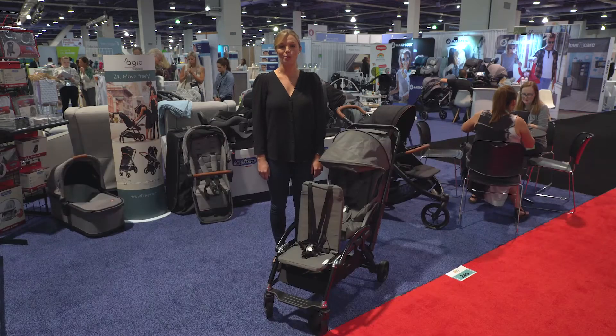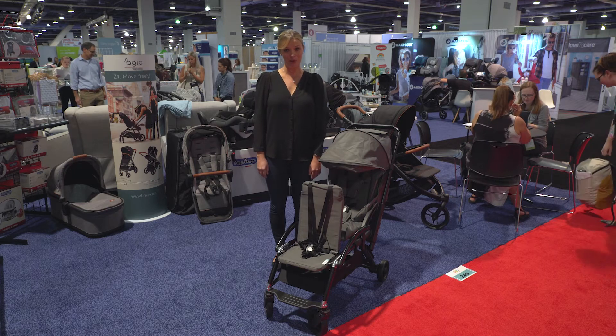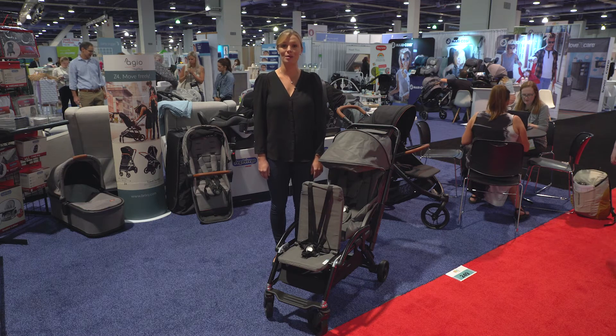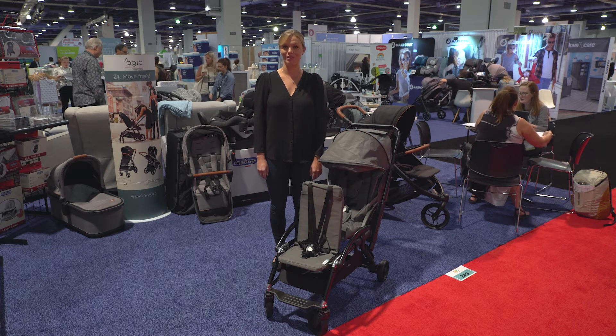Hi, I'm Amy, owner of Strolleria. We're at the ABC Kids Expo in Las Vegas showing you the new Vidiamo Limo stroller, coming to Strolleria.com in February 2020. If you have questions about the limo, email us at customercare@strolleria.com or leave a comment below.